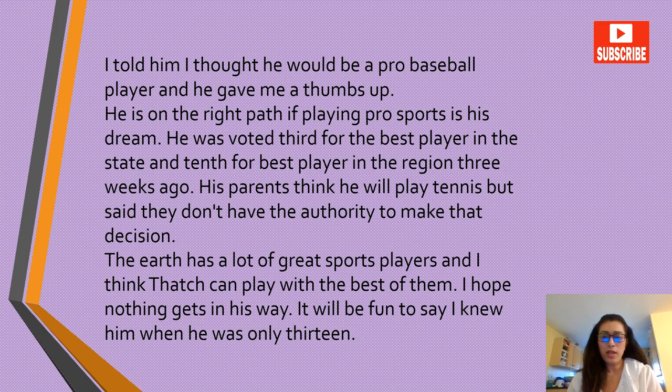He was voted third for the best player in the state and tenth for best player in the region three weeks ago. His parents think he will play tennis, but they said they don't have the authority to make that decision. The earth has a lot of great sports players and I think Thatch can play with the best of them. I hope nothing gets in his way. It will be fun to say I knew him when he was only 13.